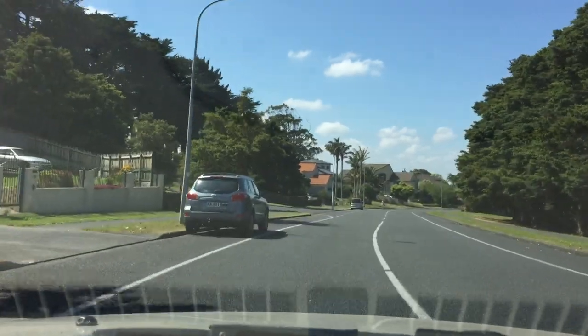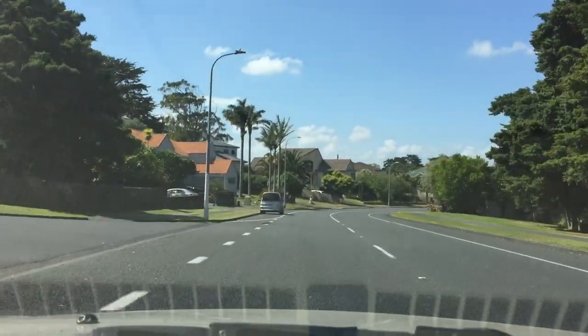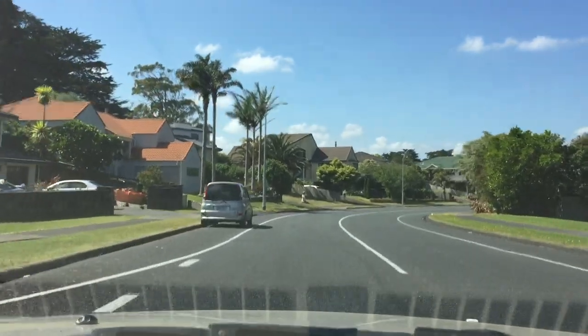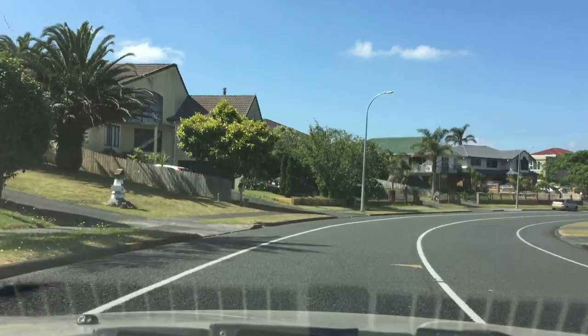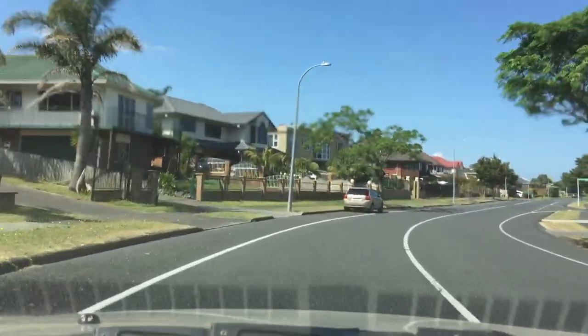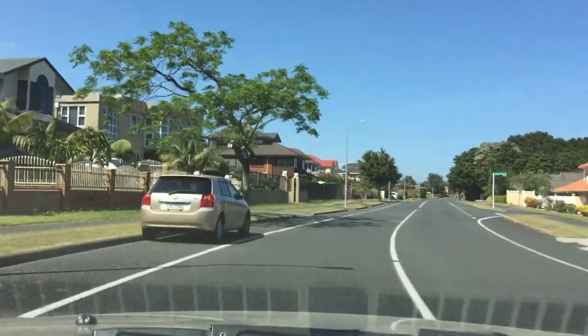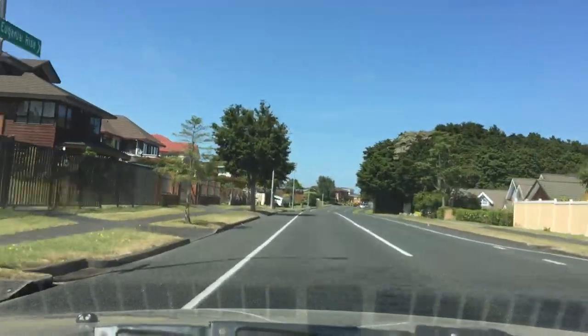We are now on Goodwood Drive, heading to Great South Road. Manurewa is part of South Auckland, and Manukau is also part of South Auckland.